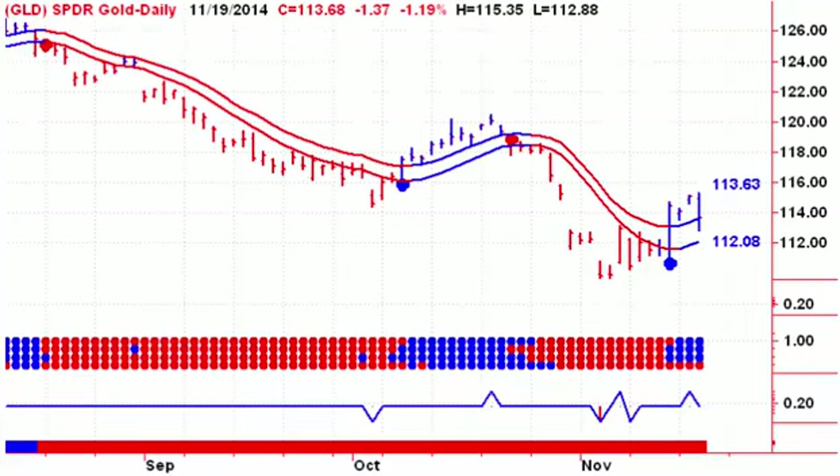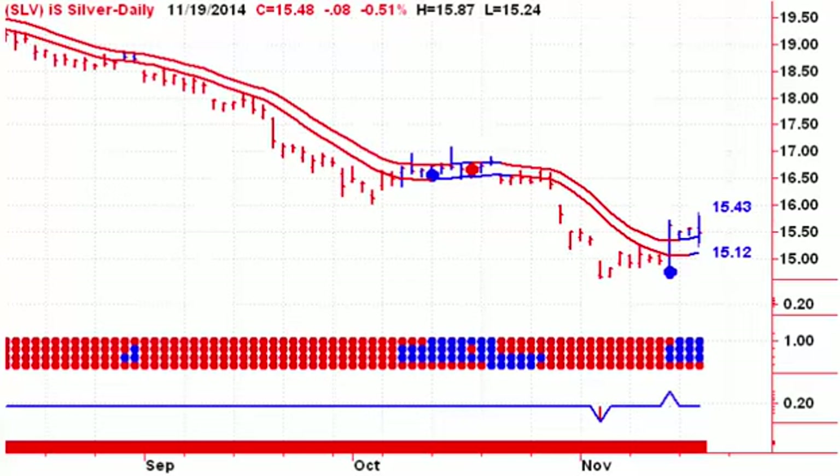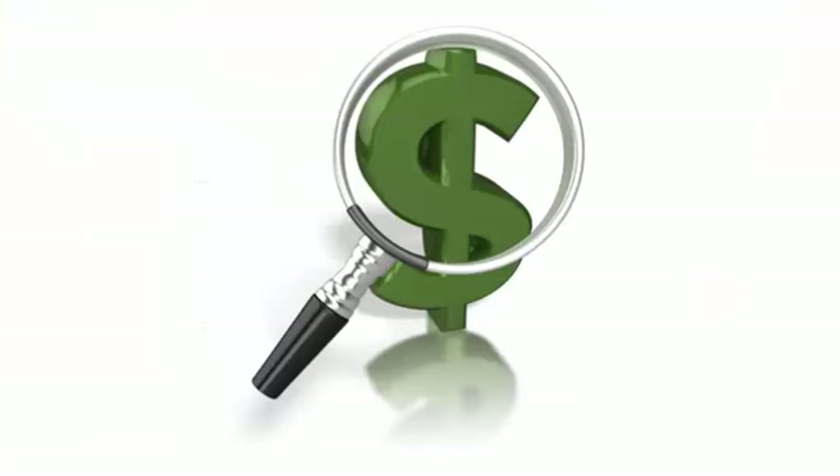Gold came back to the upper channel line yesterday — a close below $120.8 would give us a sell signal on Thursday. Platinum still has not participated, which makes me a little queasy about the whole undertaking. We're still on a buy signal for silver, but that would change on Thursday with a close below $15.12.